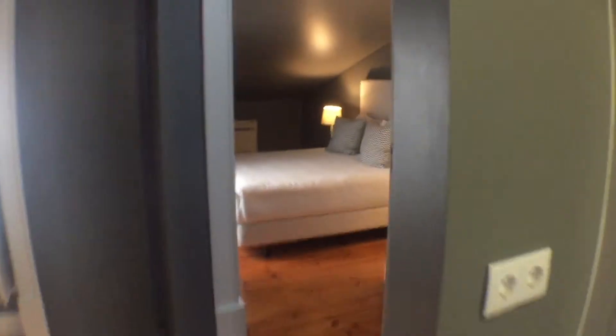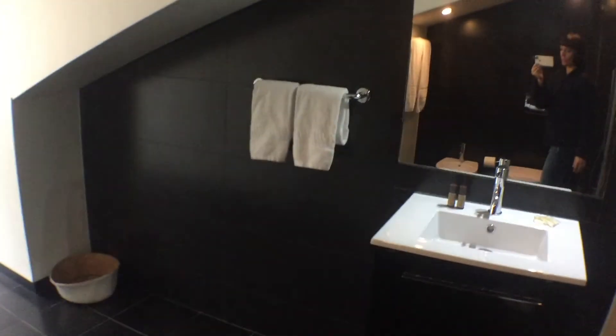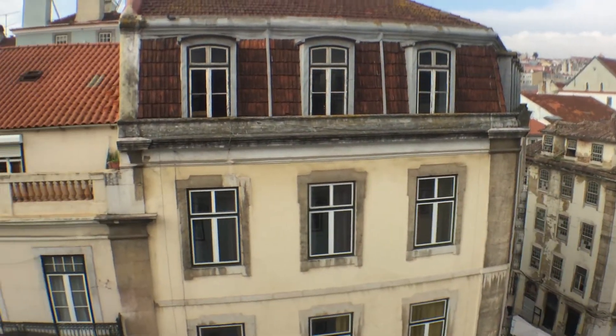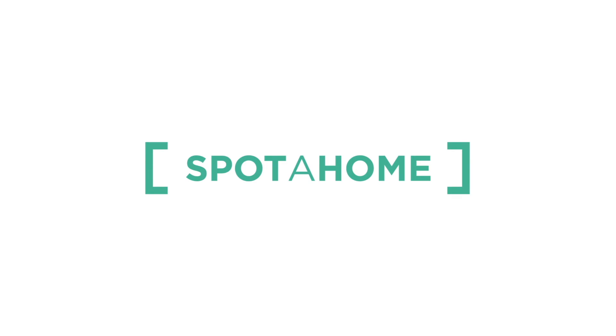The bathroom is pretty big and we have one shower. Here we also have a washing machine. This is the shower area. It's a nice view up to Lisboa. So this is for this nice apartment. See you soon on Spota Home!